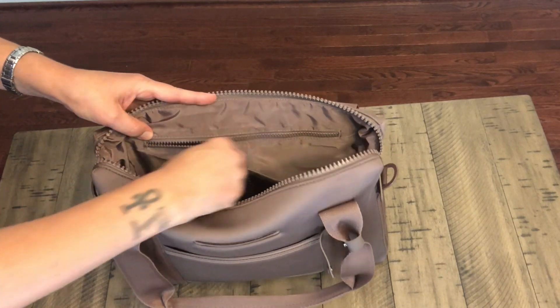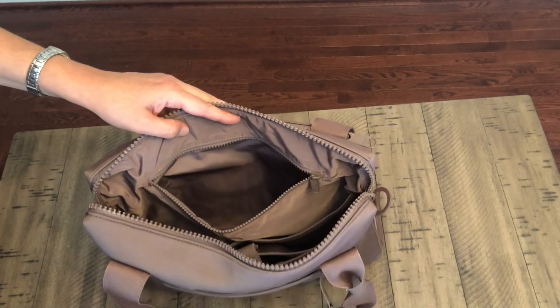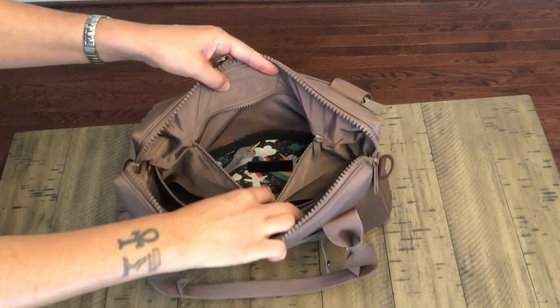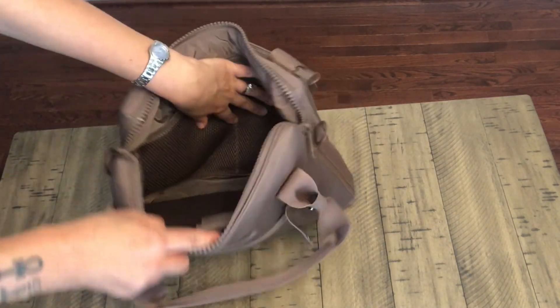There's also another zip pocket on the back of this side. I don't actually have anything in it right now, but a medium set piece would fit back there perfectly. It's a nice big pocket.